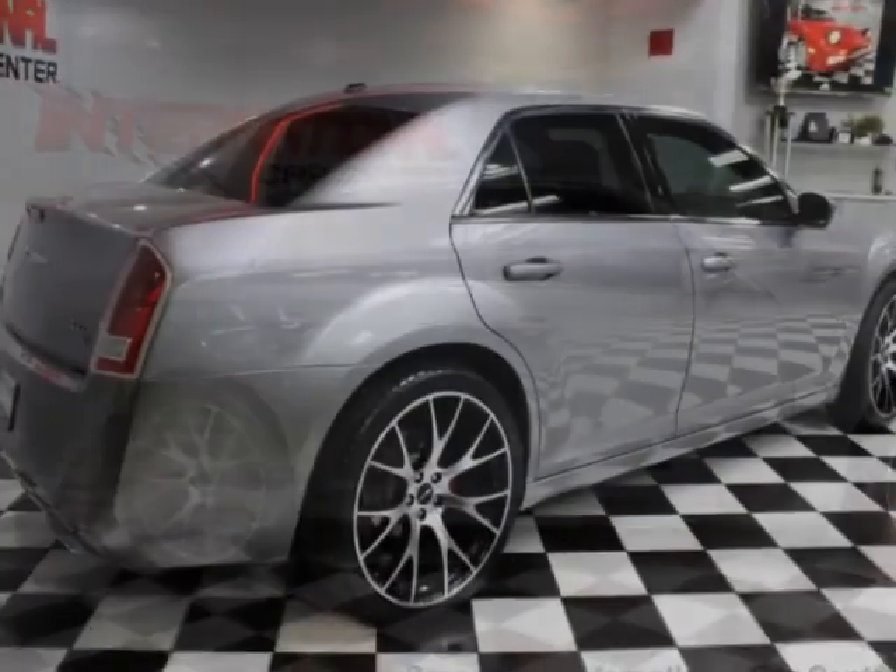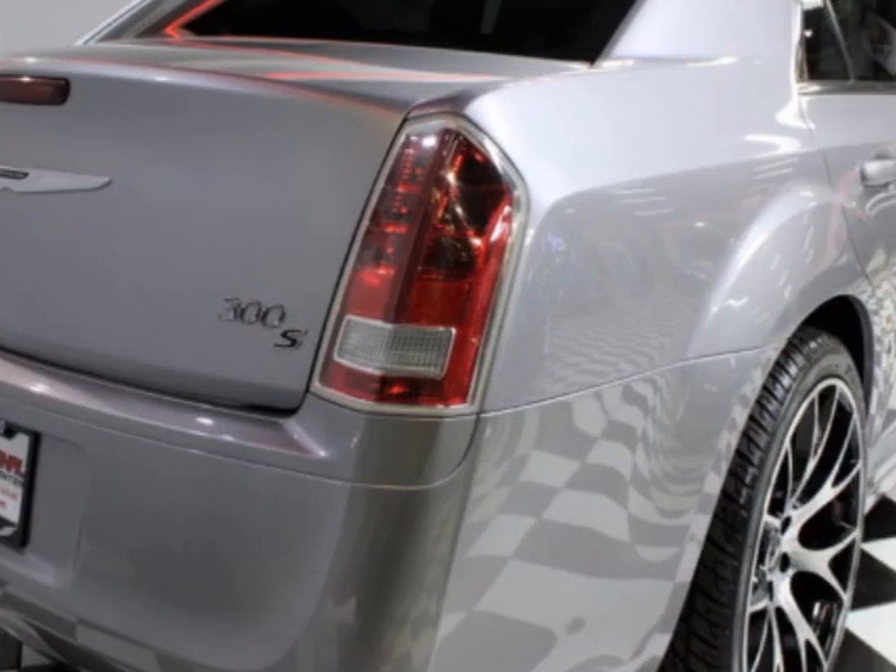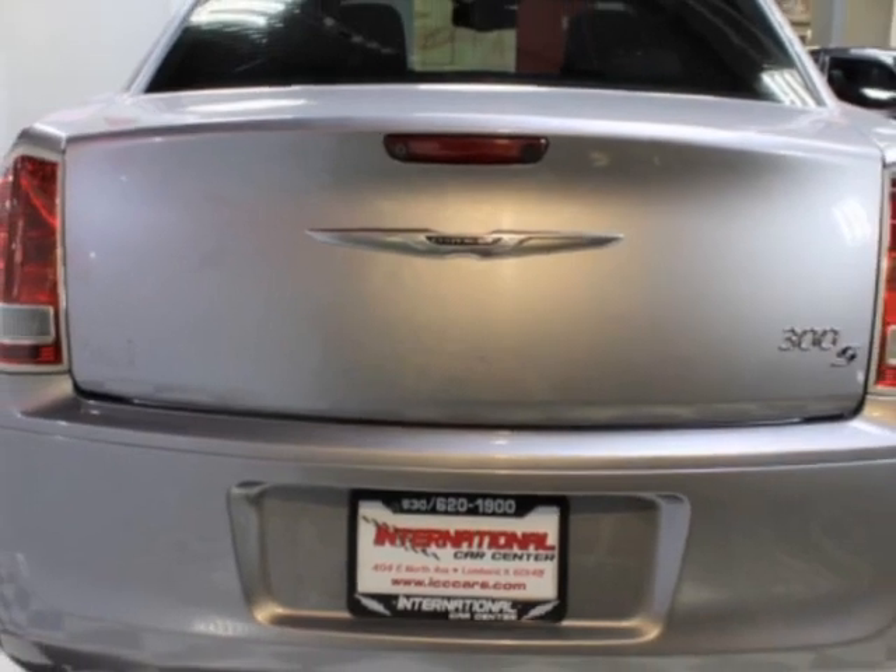This 300 boasts a 3.6-liter engine and an 8-speed automatic transmission. Additional options for this vehicle include power driver's seat, touch screen, sunroof, and driver airbag.